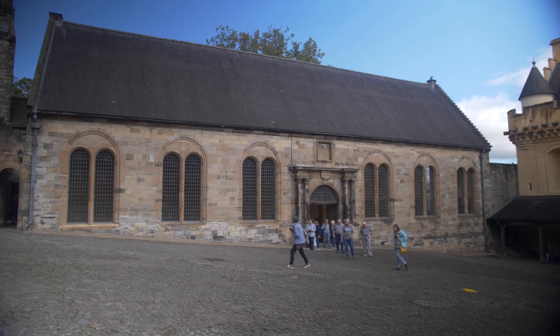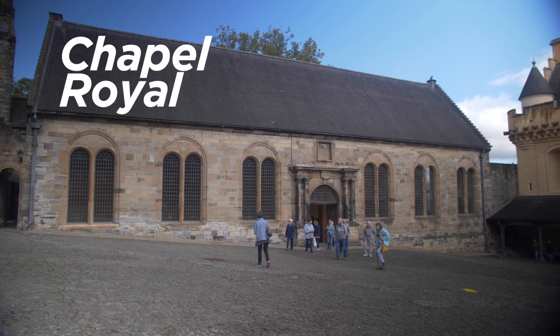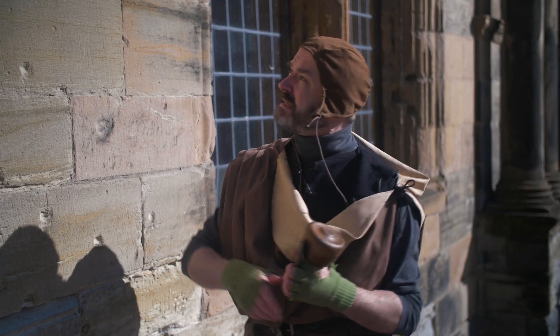Now this is the Chapel Royal. We can see an example of a Mason's Mark right here.